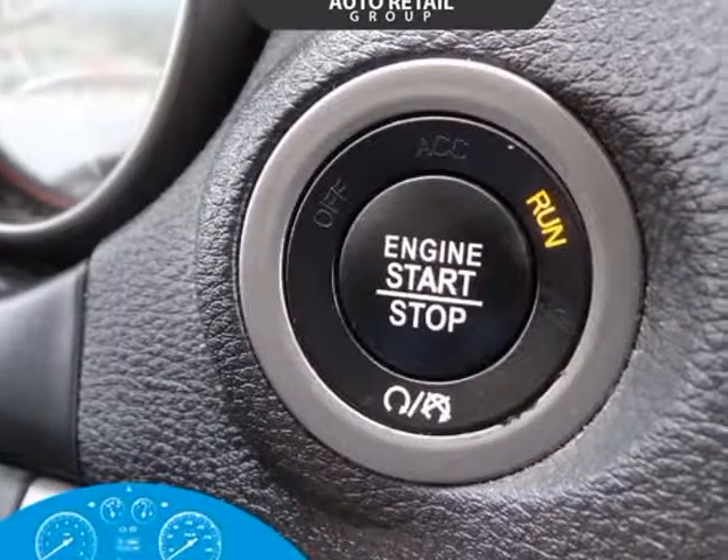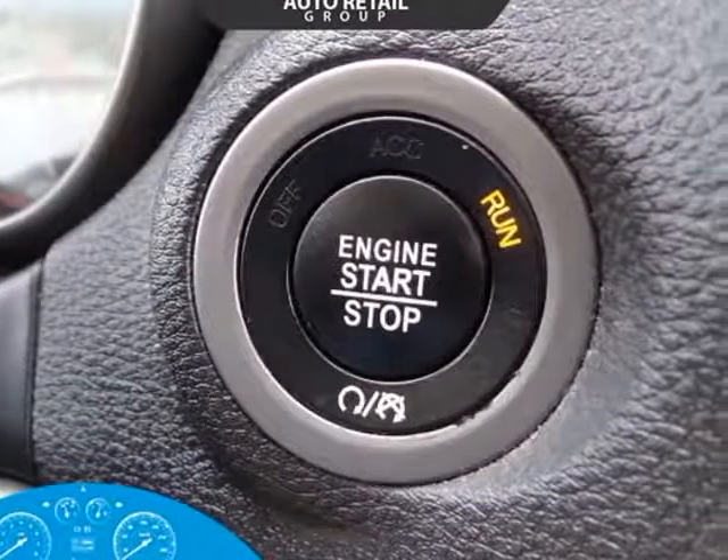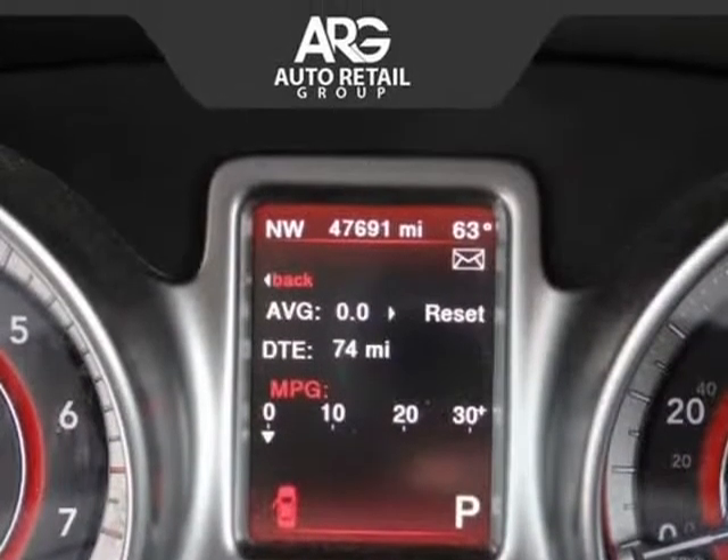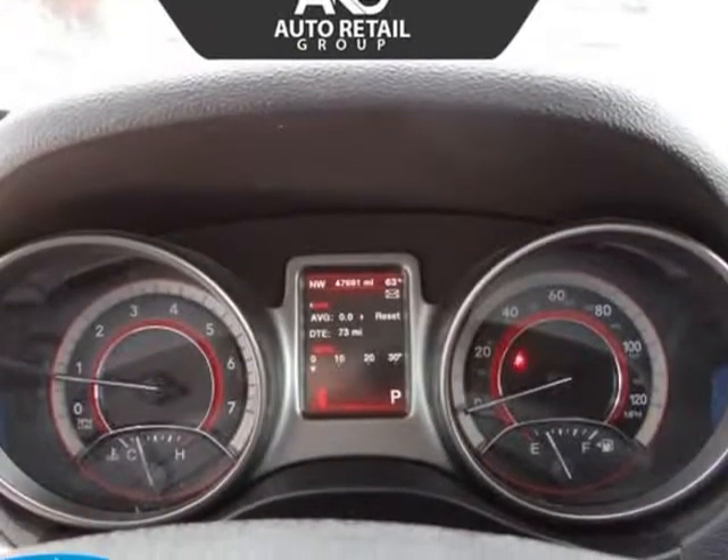Sleek and sporty, the Crossroad Plus draws admiring glances. Open the door to find a spacious Crossroad Plus cabin that has been thoughtfully designed with your needs in mind.